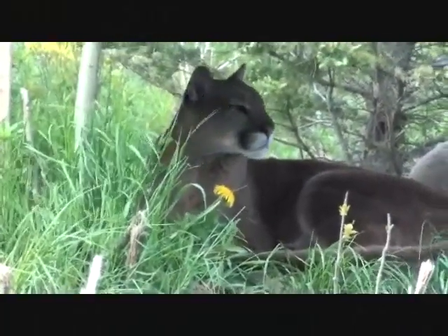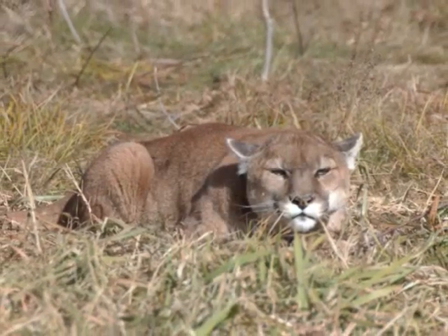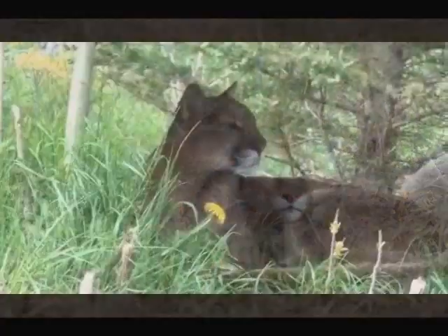So when they are young, they use disruptive coloration to hide from potential predators. And when they become adults, they use cryptic coloration to go unseen by their prey.